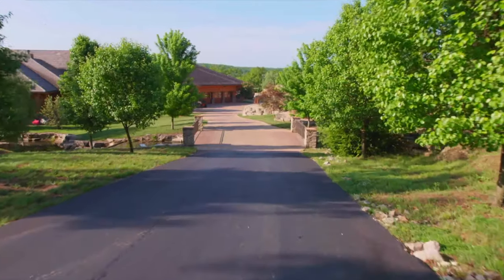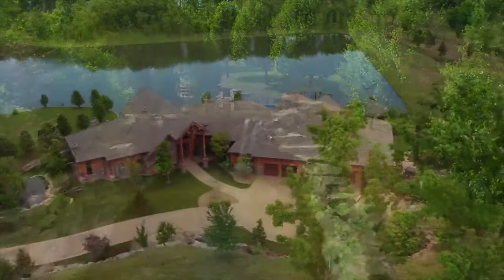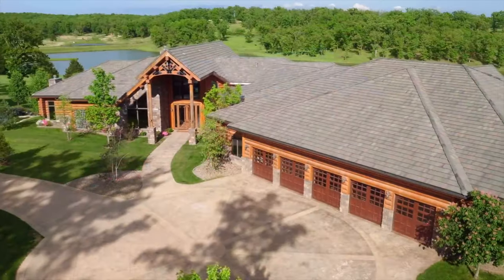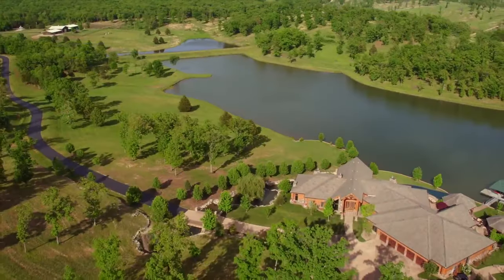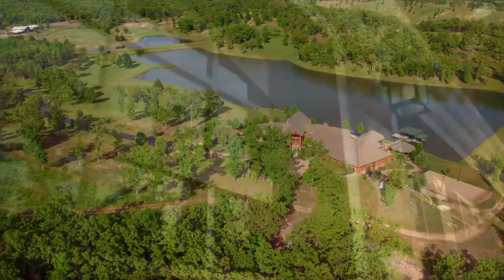Your journey down the mile-long driveway crosses a bridge over a running waterfall, leading to your destination — the crown jewel of the ranch. A magnificent log home perfectly situated in the center of the property on the shores of your own private lake, with scenic hills providing complete privacy.